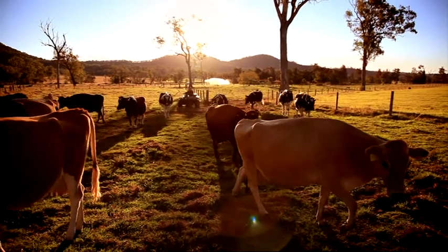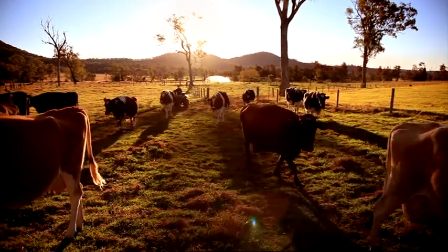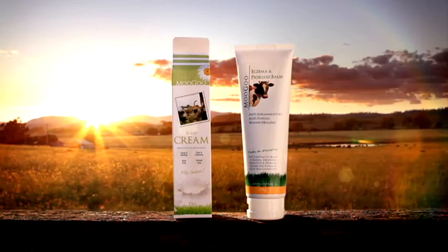The good news is that seborrheic dermatitis is one of the easiest problems to fix through the use of a skin product that controls the yeast. We would suggest the use of natural products to control the Malassezia yeast. Eczema and Psoriasis Balm is a very effective ointment for treating the skin, and you can use the scalp cream to moisturise the scalp.